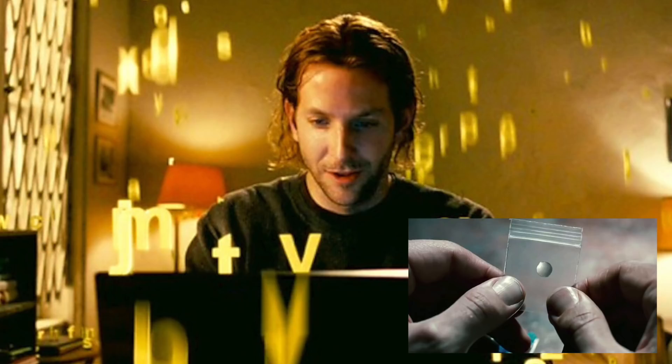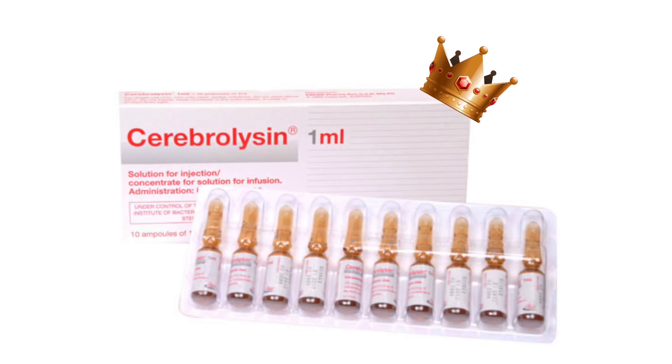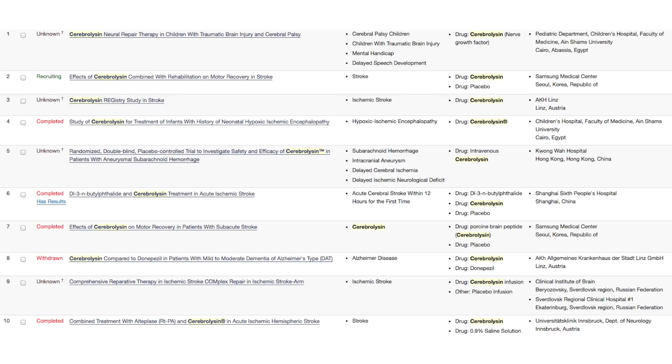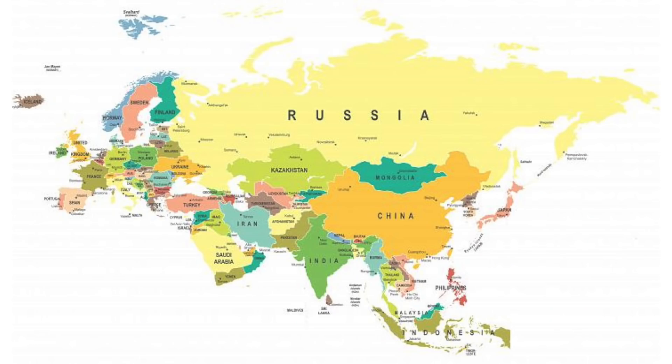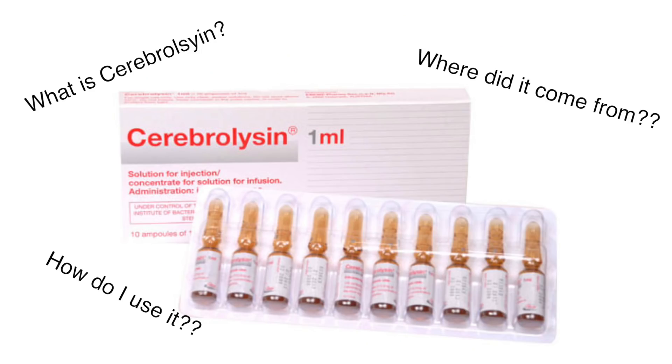As with everything in biology, the effect is usually very subtle but can still make a big difference in the long run. By far the king of nootropics has to be cerebrolysin. Not only is it one of the most potent, it's also one of the most well-studied and has the most beneficial effects. It's approved in many European and Asian countries and doctors use it for treating a variety of ailments from stroke to dementia, and yet not that many people know about it and only a few that do are willing to try it. So what is cerebrolysin, where did it come from, and how do you use it?